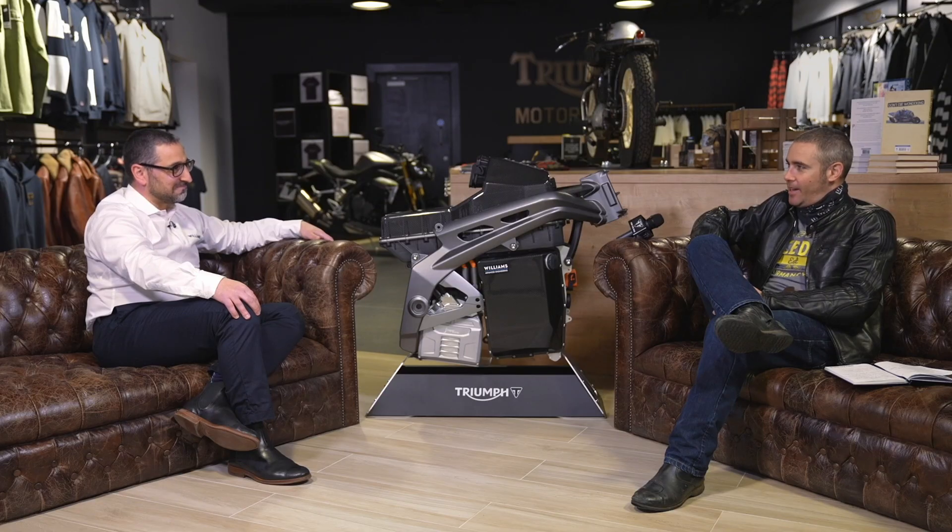That's probably more than most sports bike riders do on a weekend anyway. Deer, that's brilliant — thank you very much for talking to us today. Stay tuned because there's going to be more to come on this bike very soon.